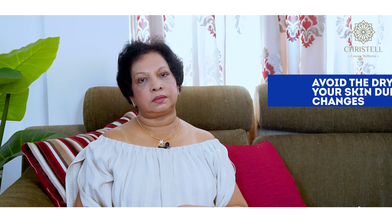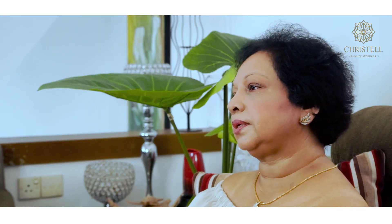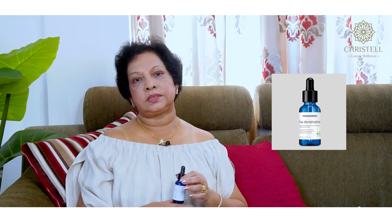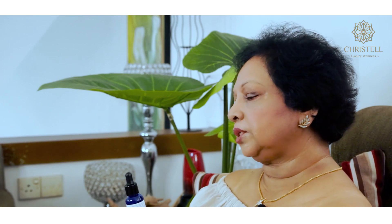Due to hormonal imbalances during pregnancy, you may end up with pigmentations on your face. To avoid that, you need to use a good vitamin C serum followed by your moisturizer in the morning. Another condition we commonly see during pregnancy is very dry skin, which is also due to hormonal fluctuations. We recommend using a hyaluronic acid based serum — we have the HA densimetric serum — which is very useful to control dryness on your skin.